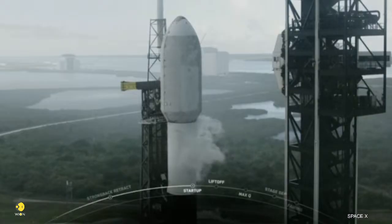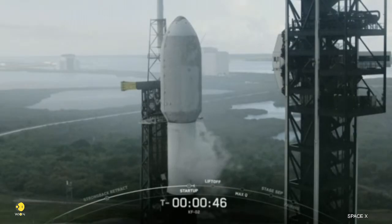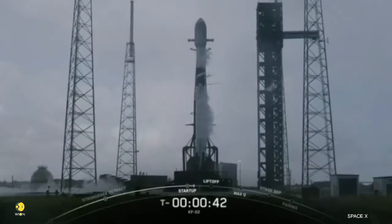Falcon 9 is in startup. At T-minus 1 minute, Falcon 9 is in startup.